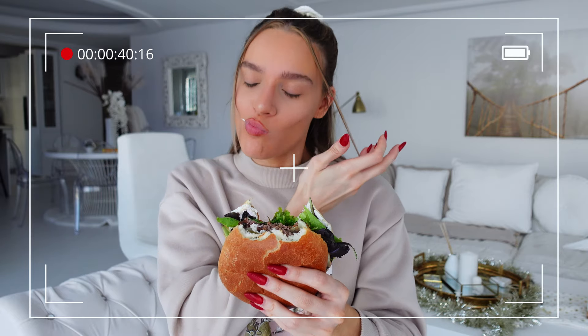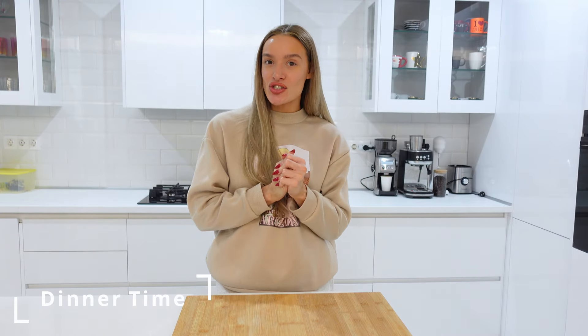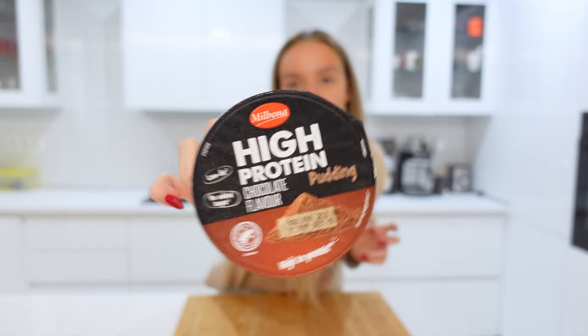So yeah, I'm gonna have this for lunch. It's now dinner time — a few hours have passed. I didn't film my afternoon snack but I'll show you now: I had one of these chocolate puddings by Milbona — high protein, low fat, no added sugar, chocolate flavor. It tastes amazing.